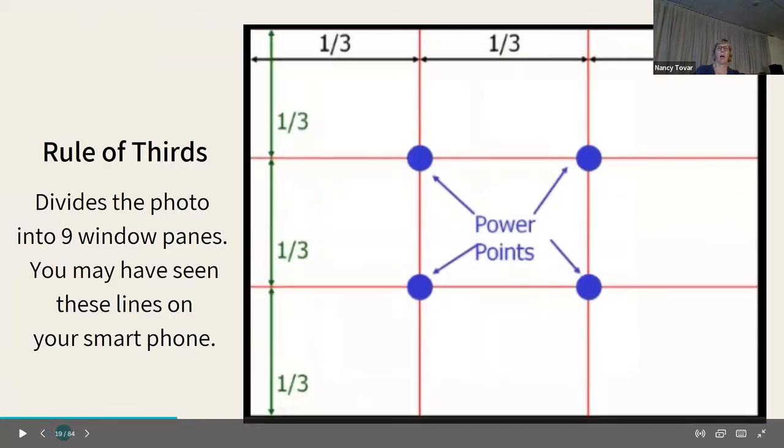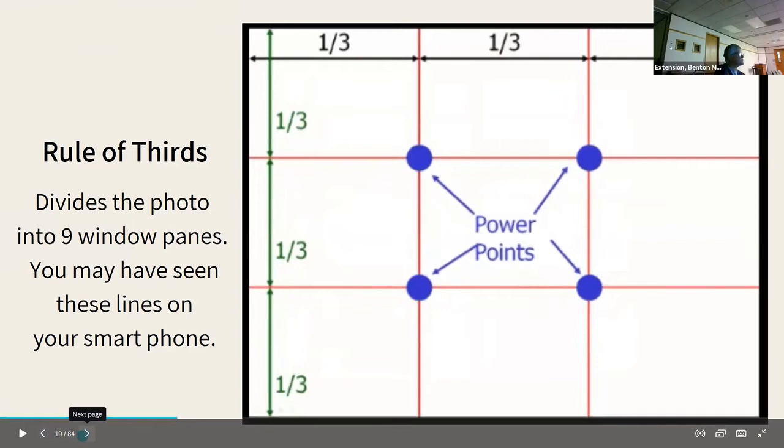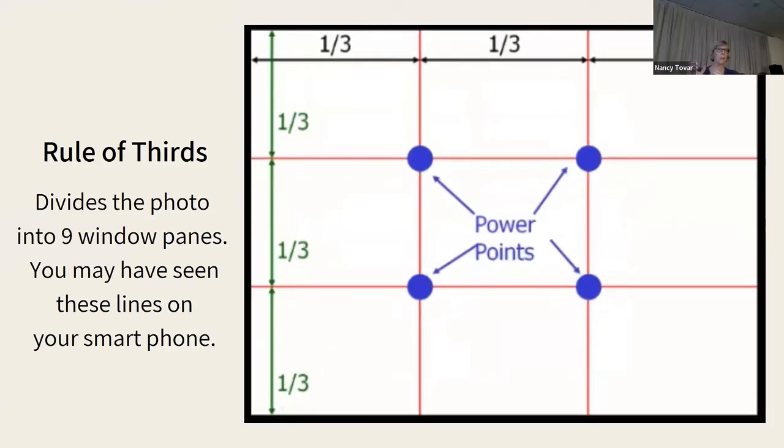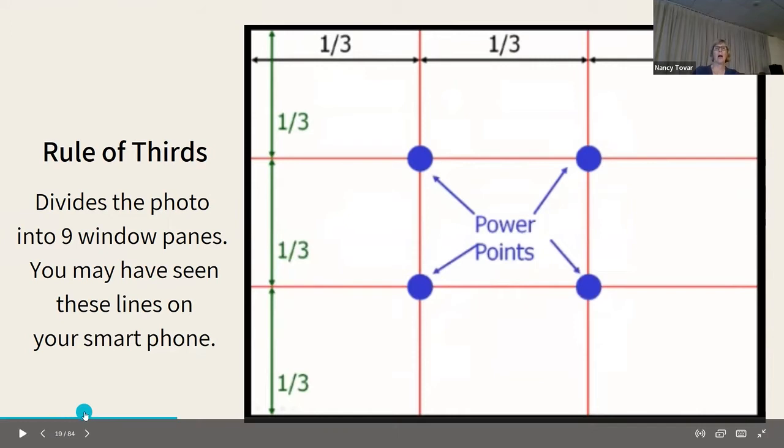The rule of thirds: if you break your photo into a window pane three-by-three grid — and you've probably seen this on your smartphone — you can actually go to your settings and find a grid option, and it will overlay right on your phone. The power points are the intersections of those lines, and those are the best places to capture attention in your photo.